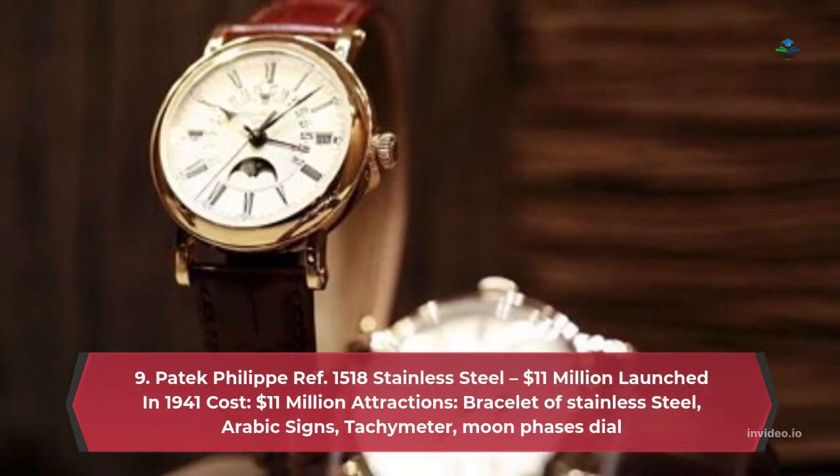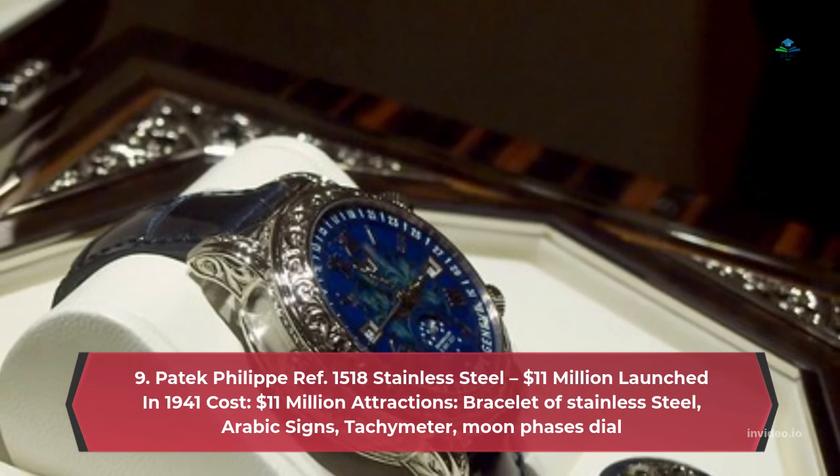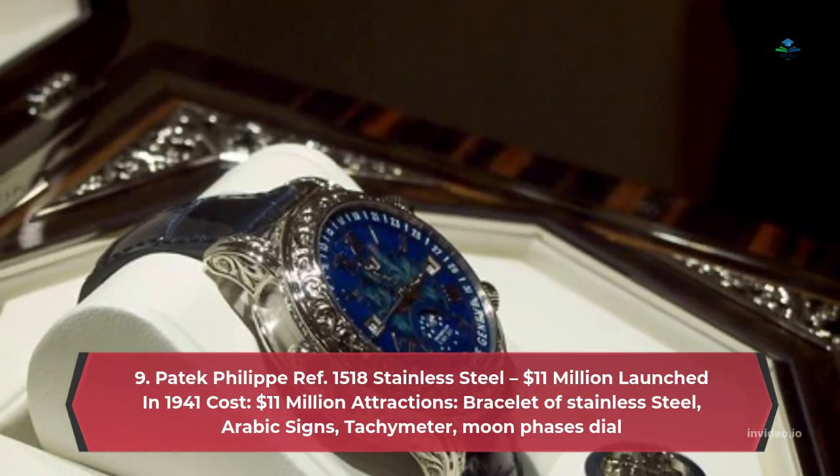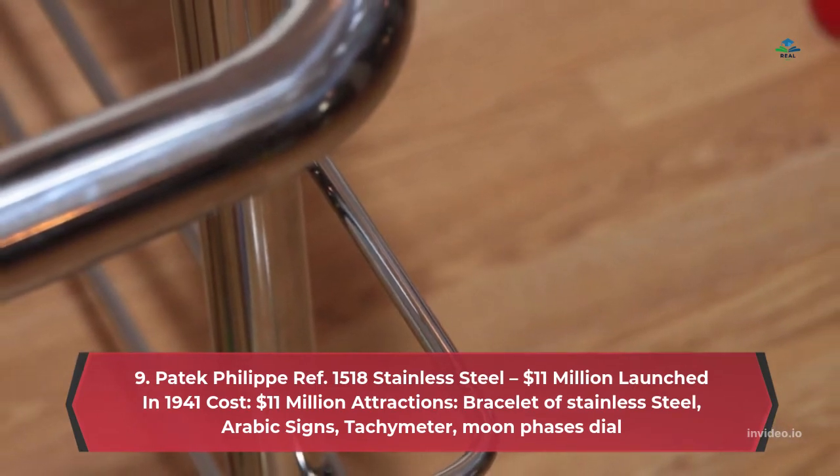Number 9: Patek Philippe Ref 1518 Stainless Steel – $11 million. Launched in 1941, cost $11 million. Attractions: stainless steel bracelet, Arabic numerals, tachymeter, moon phases dial.